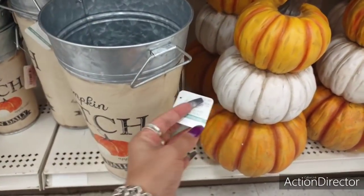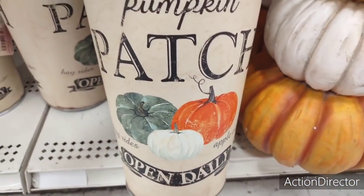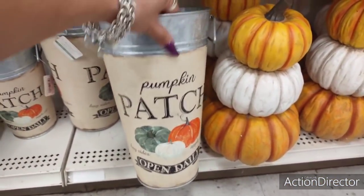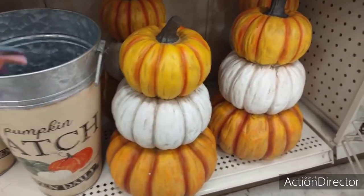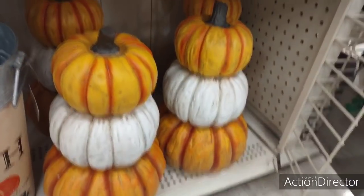This is heavy — oh wow! I'll tell you how much but I'm not going to put the camera down. This is really cute, I love this. $16.99. Again, it's those colors — the green, the white, the orange. Let me back up the camera.